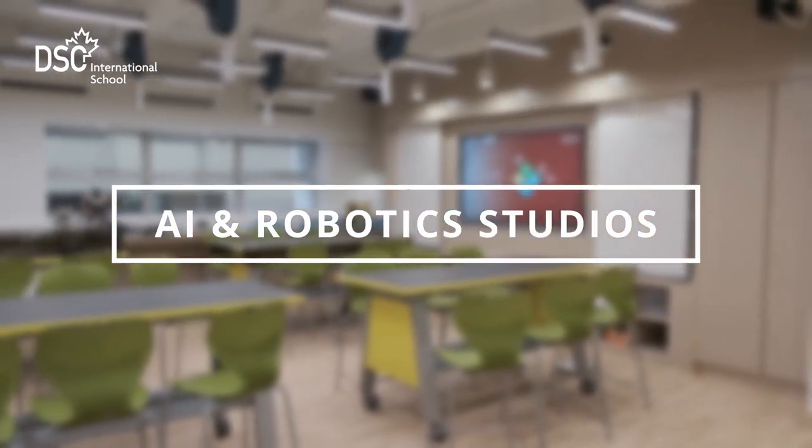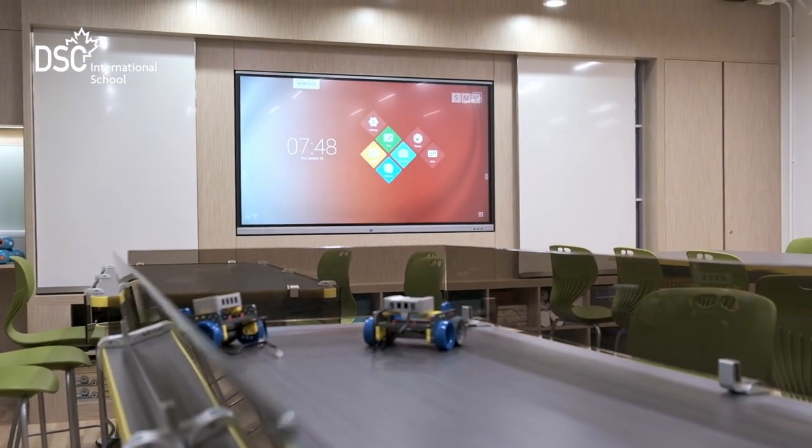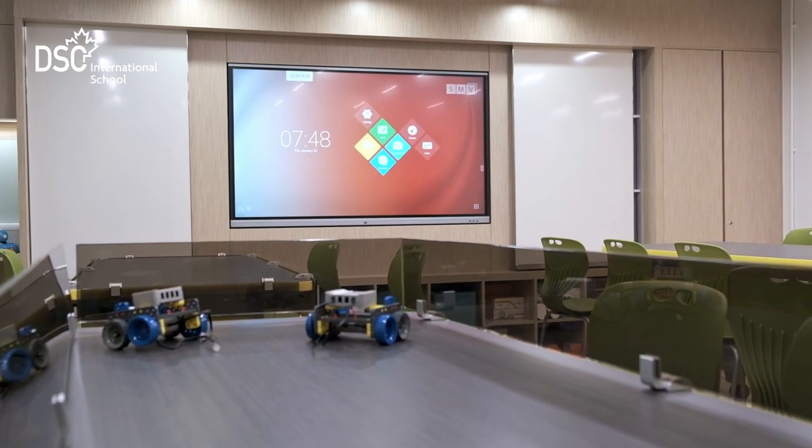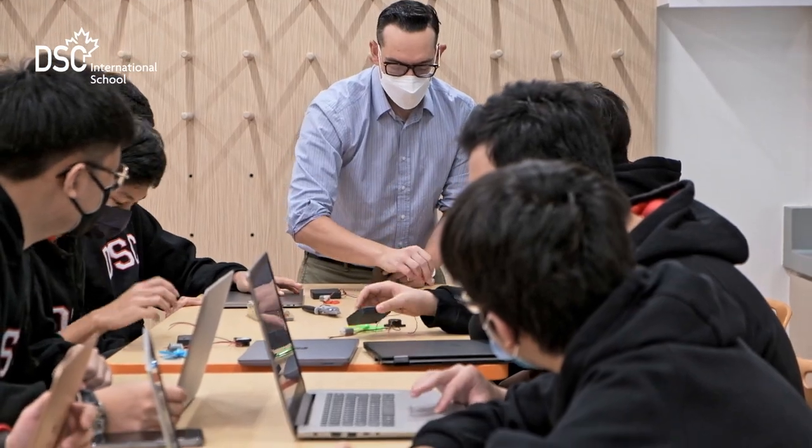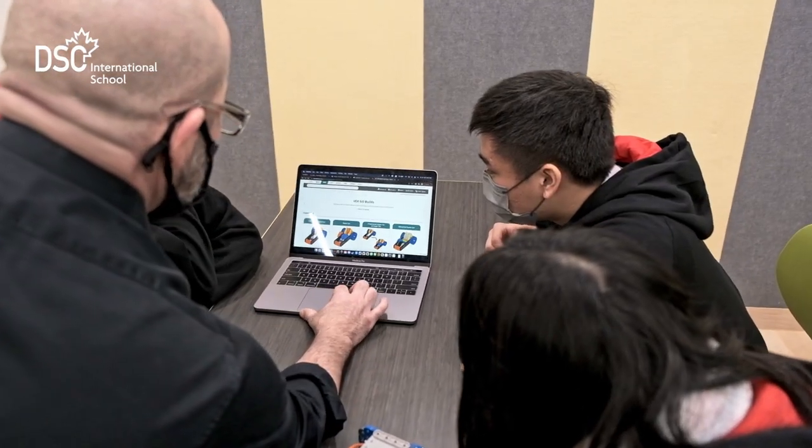On the same floor, we're also making a lot of innovative projects in our AI and robotics studio. In addition, here's a media room for a lot of professional multimedia projects.